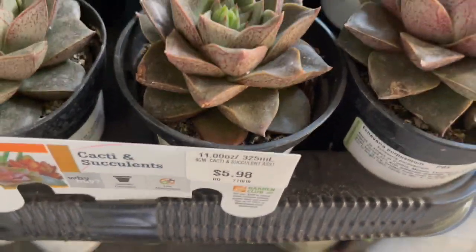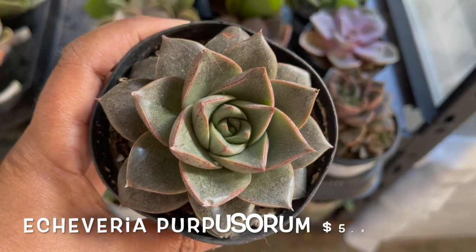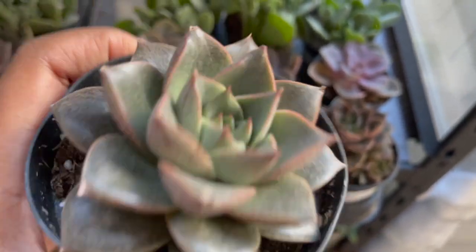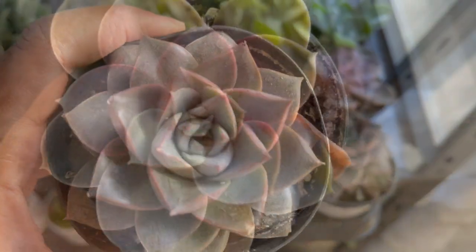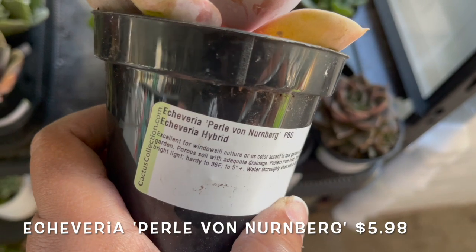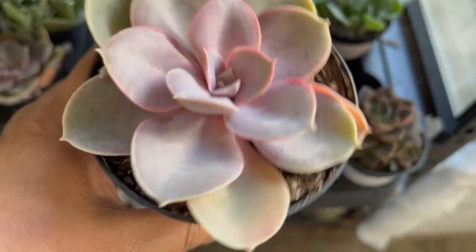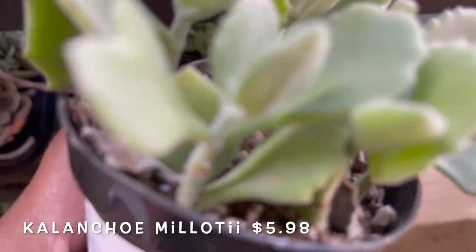The ones over here are $5.98. Here they had a couple of different types of Echeverias. And here they had a couple of types of Kalanchoes.